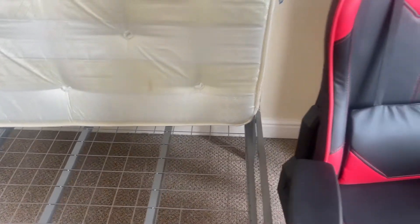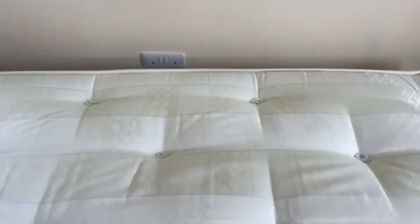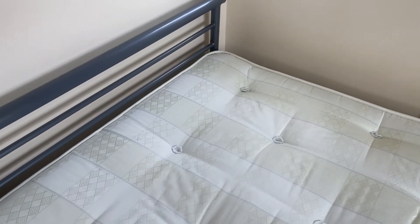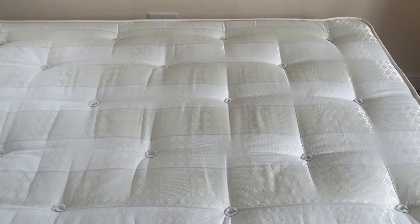Nothing under the bed. Moving the study chair for a quick look — all in good condition. Just turning this mattress over. The mattress is in good clean condition to the top with no marking.